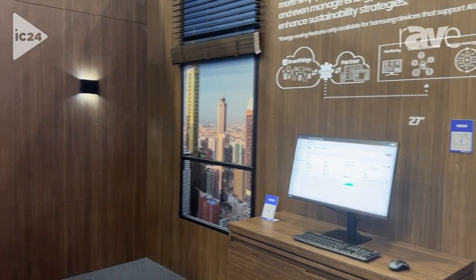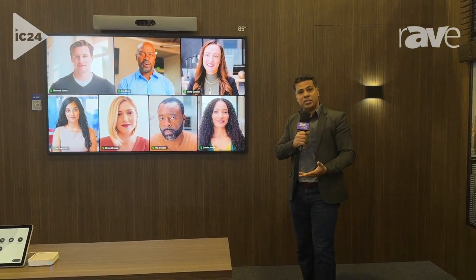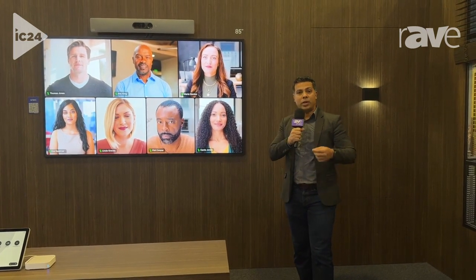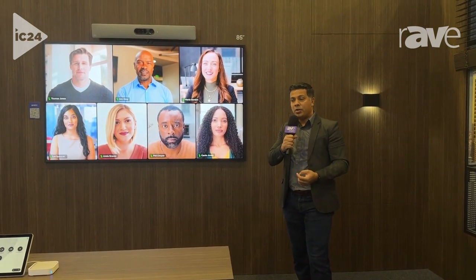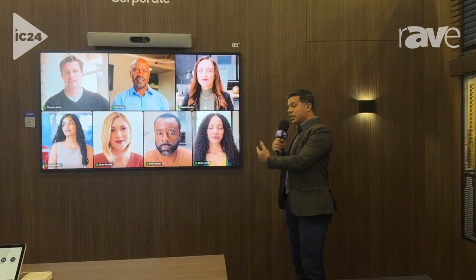And then I can simply, with a click of a button, begin my meeting. It creates that seamless experience for you to go ahead, with a click of a button or automation, to have that connected experience across multiple smart devices with our Samsung commercial displays.